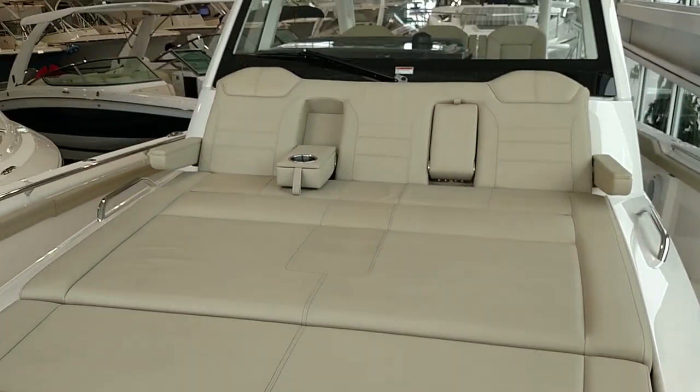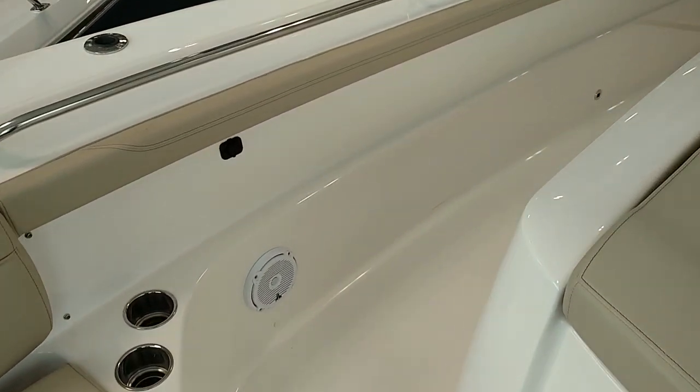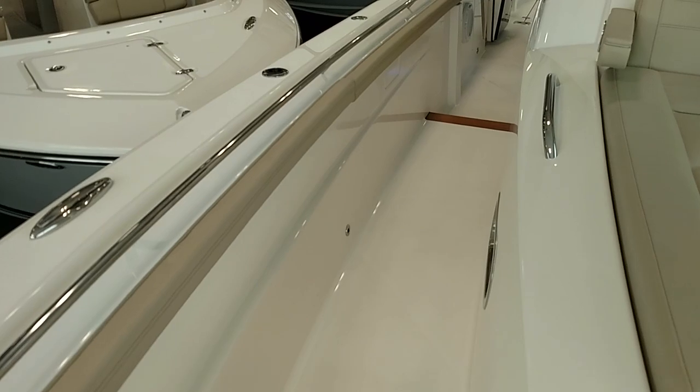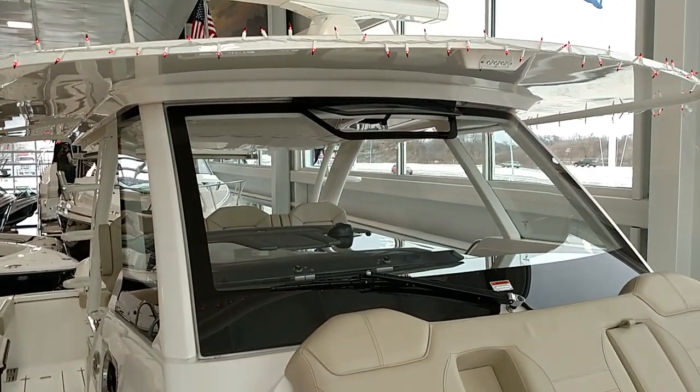Great stereo controls, a great entertaining and layout area, JL Audio stereo system, and just an all-around high quality boat. Look forward to talking soon. Thanks Mike.